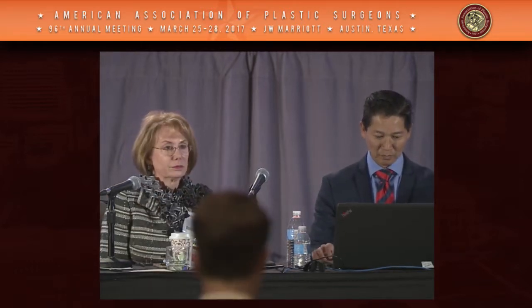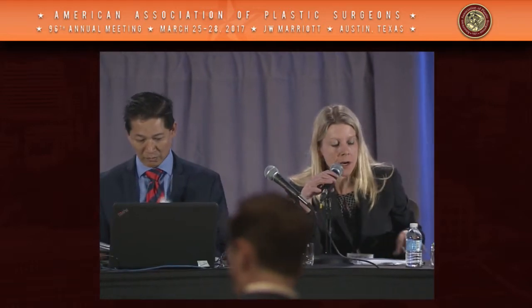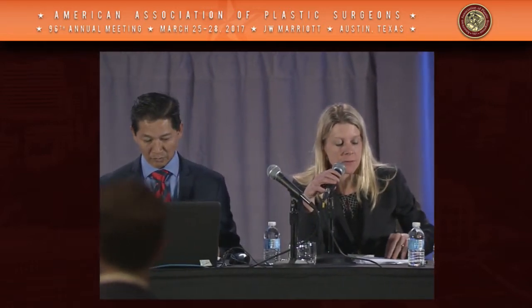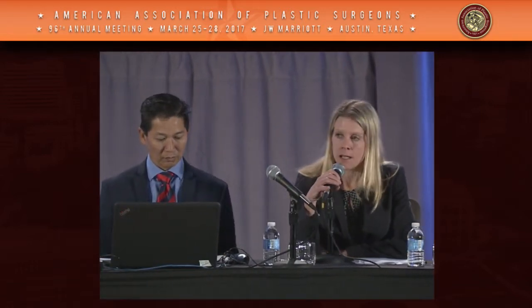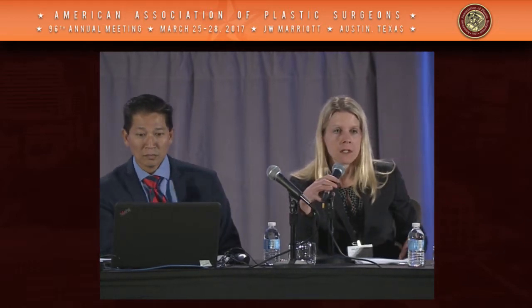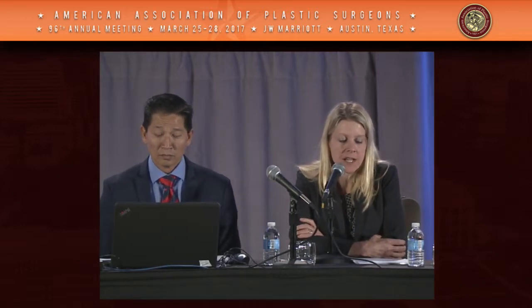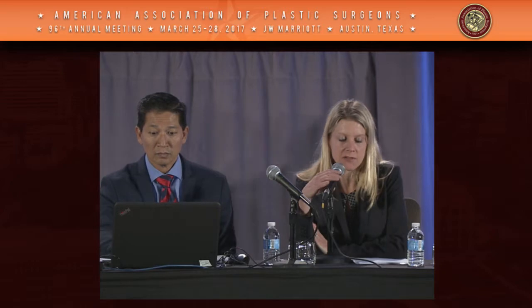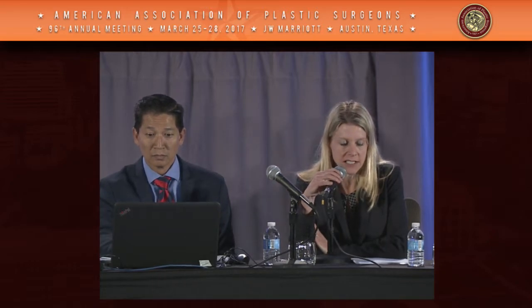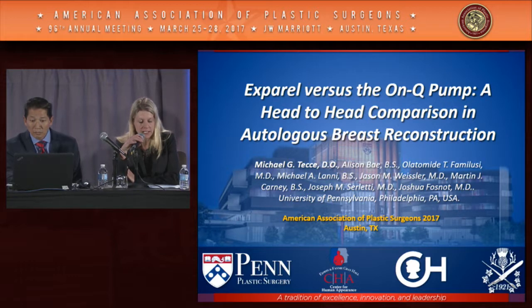We're going to start the final session on outcome and quality metrics. I'm Amy Caldwell, and I'm going to be moderating this along with Dr. Linda Phillips. The title of our first talk is Exparel versus the On-Q Pump: A Head-to-Head Comparison in Breast Reconstruction by Michael Tesi and others from the University of Pennsylvania. The discussant will be Juliana Hansen.